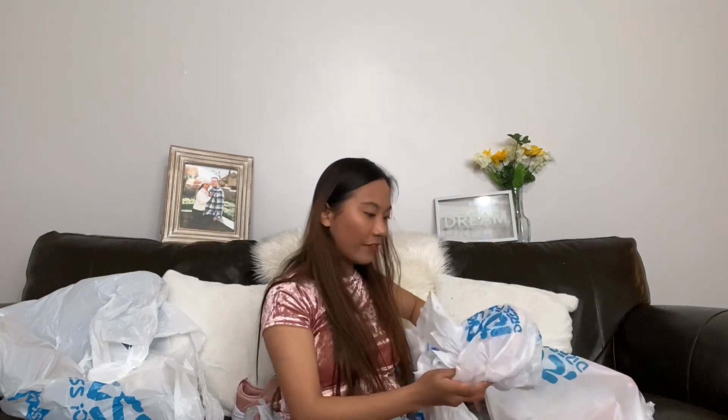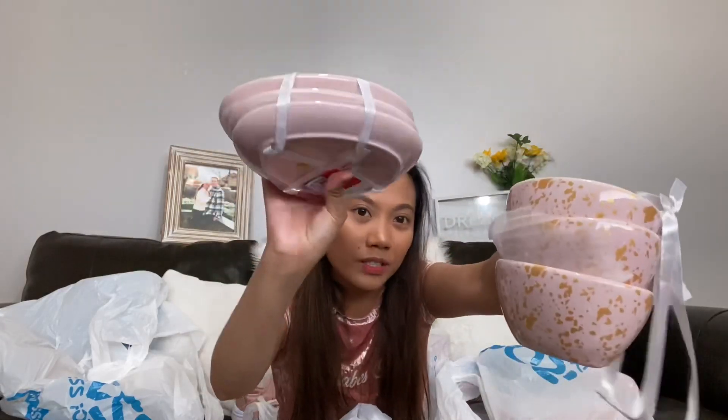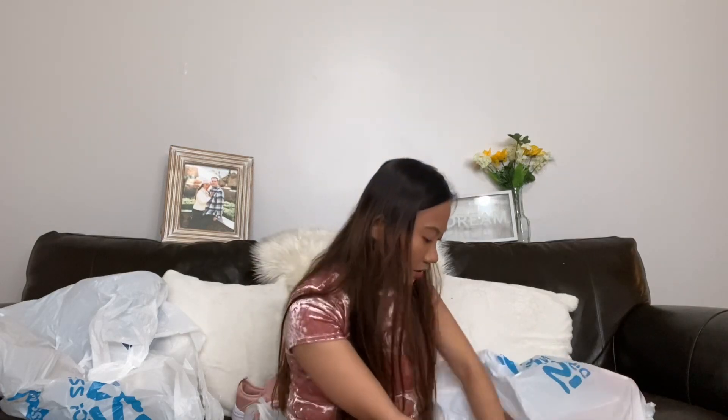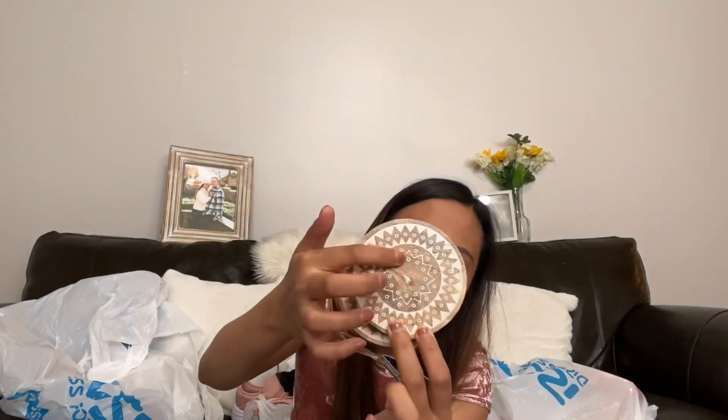Another Easter item — a flat egg-shaped pink dish that matches the pink bowl set, three for 99 cents. I love sales! Then there's an Indian-design coaster set for a dollar 49, originally $5.99, a set of four.